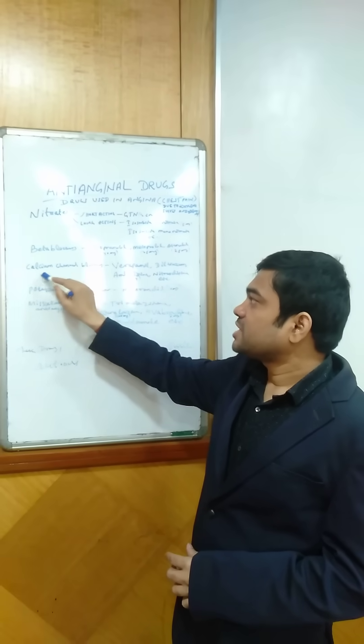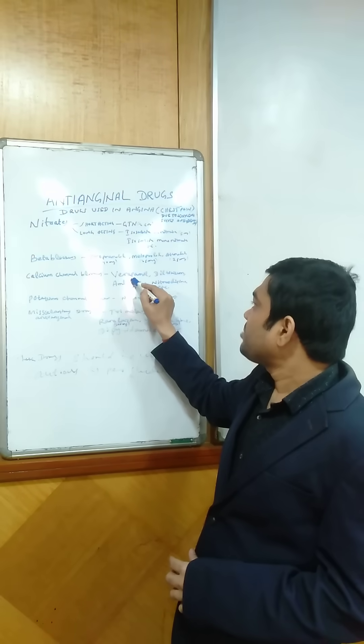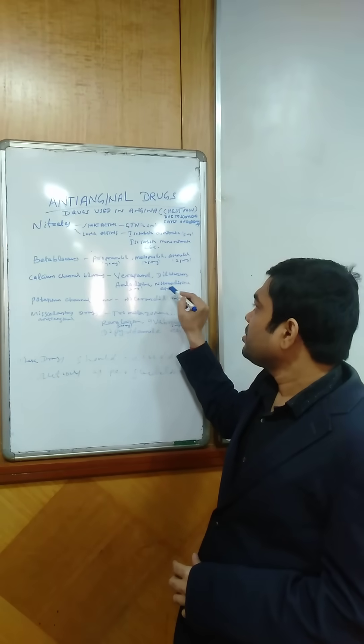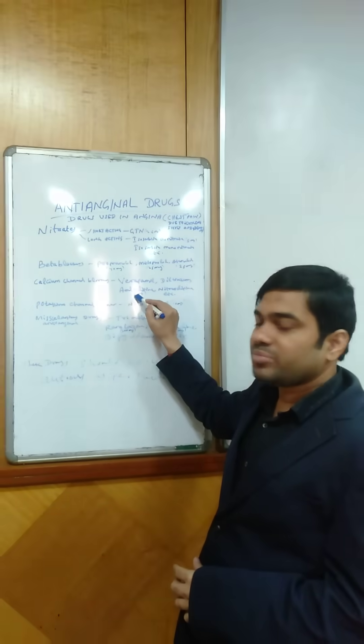The next group is calcium channel blockers. In calcium channel blockers, there is verapamil, diltiazem, amlodipine, and nifedipine, etc. Amlodipine is available as a 5 mg tablet.